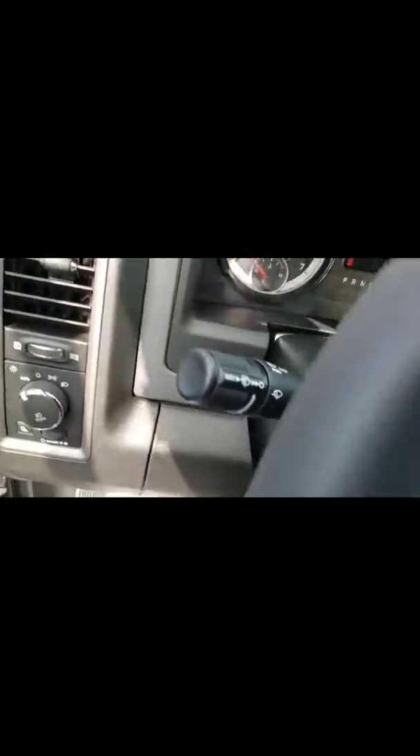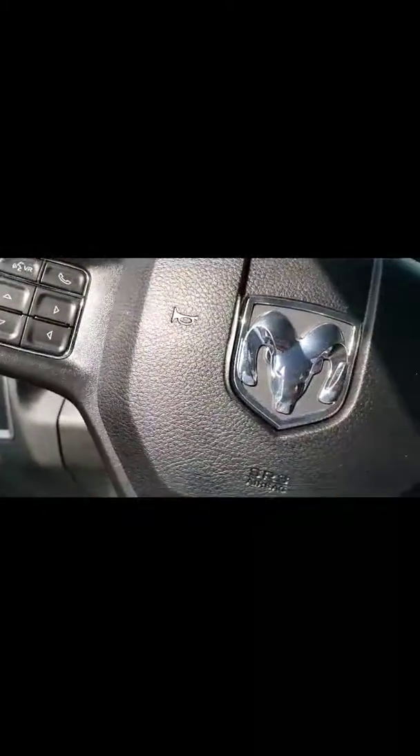Of course, you have the quad cab. You still have good room with the quad cab, as you can see. And then we're going to go ahead and take a look at the inside — your power windows and power locks, which is also good. This also has your Bluetooth and RVR, as well as your cruise control.